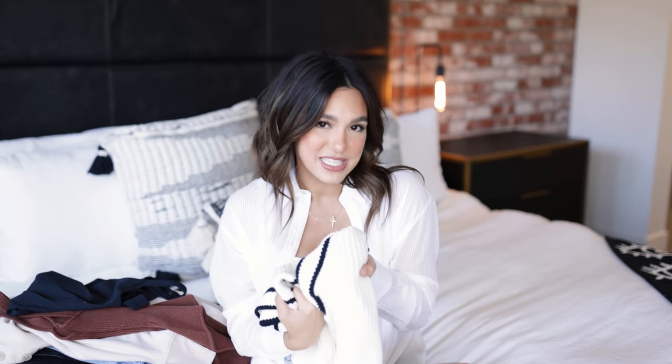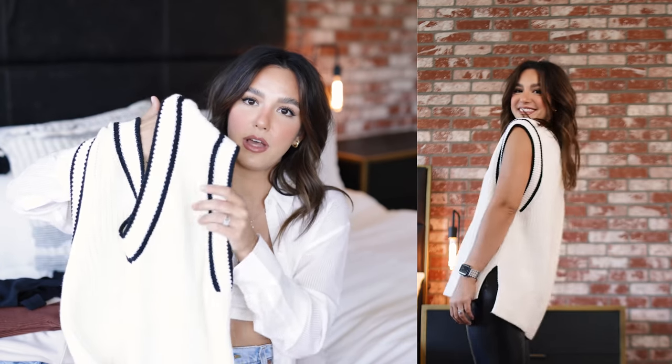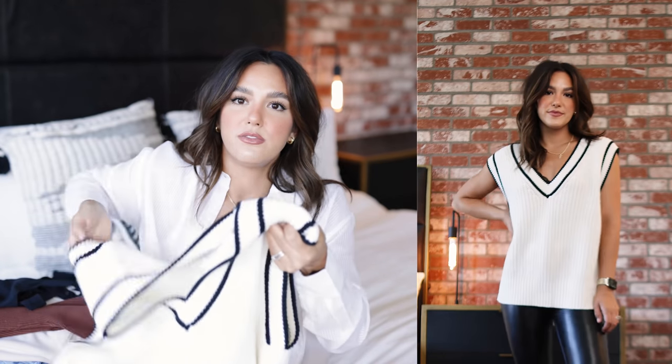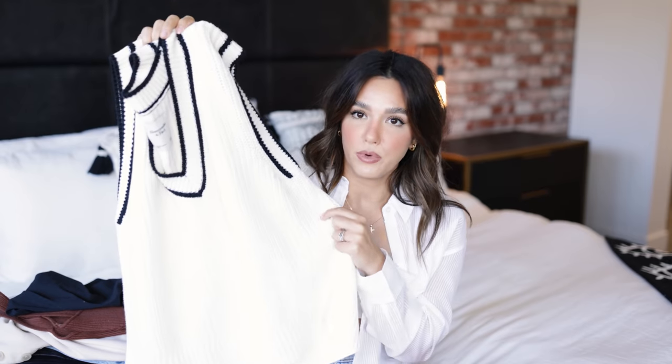Last up is a very quintessential fall piece — a sweater vest. I wasn't sure how I was going to feel about the sweater vest trend when it came up last year, but then I tried one on and fell in love. This one is so beautiful — I love the black stripes throughout. It's very boxy, perfect for wearing over a button-down situation, but you could also wear it on its own with a little bralette underneath. I picked it up in a small but should have gone extra small — it's a little too big. The material is so soft and high quality.